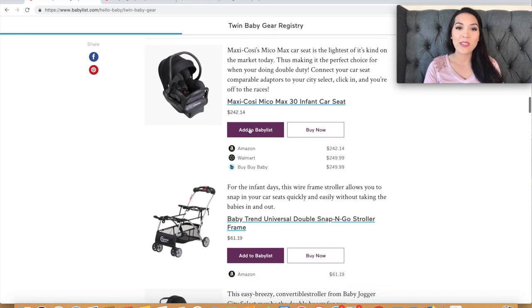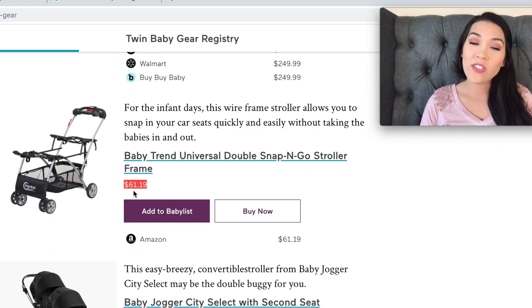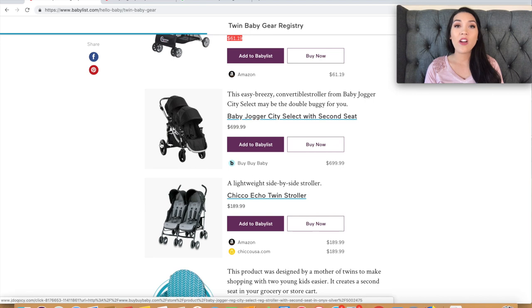For their first double stroller recommendation, they have the Baby Trend universal double snap-and-go stroller frame at just $61 — really cheap compared to other double strollers. However, you do get what you pay for: it has very tiny wheels. If you live somewhere without perfectly paved roads — where it snows, freezes, or there's gravel or grass — these little wheels won't handle it. It's really only suited for nicely paved sidewalks, so if you live in southern California this could be a great option.